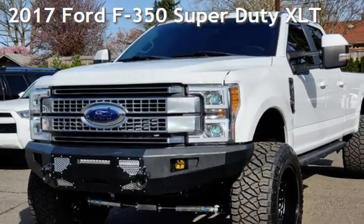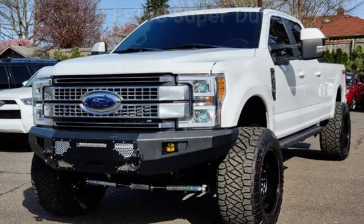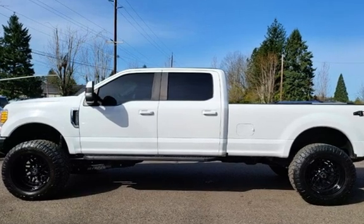Presenting a pre-owned 2017 Ford F-350 Super Duty. This four-door truck has an eight-cylinder, 6.7-liter V8 engine, with four-wheel drive, and an automatic transmission.